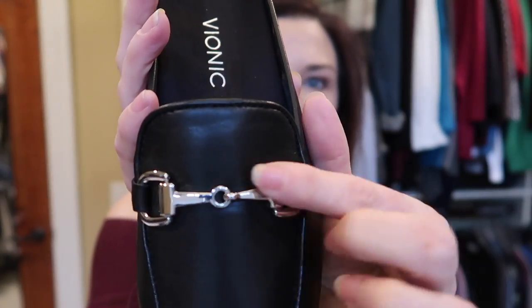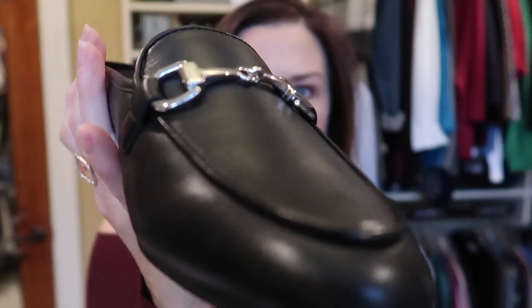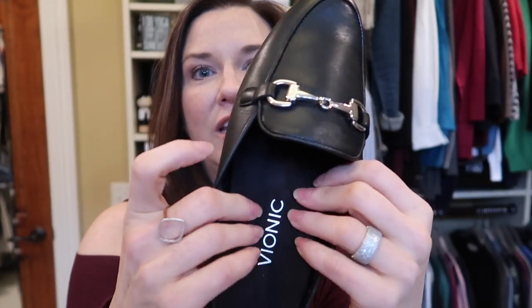I wanted something a little different from ballet flats for spring. My feet require arch support, which makes shoe shopping trickier. For heels I don't need it as much, but for flat shoes I really do. I've had a lot of people suggest Vionic, and I found a couple of pairs I really like. First is an open loafer with a silver-toned bit in the front — all leather, with arch support and cushion.